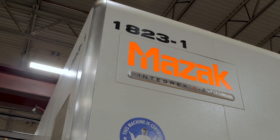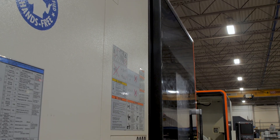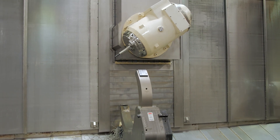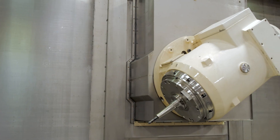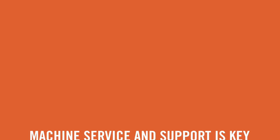Mazak stands out in a few different ways that we think are fairly unique. Number one, I think they've always been aggressive in deploying technology in their equipment. Our ability to perform fewer operations — or make a complete part in as close to one operation as possible — is critical for us. The other thing I think Mazak is a good leader in is parts availability. We have machines over years and years, and eventually they need maintenance and parts. Mazak has been very good at keeping service parts in stock and keeping our machines running.